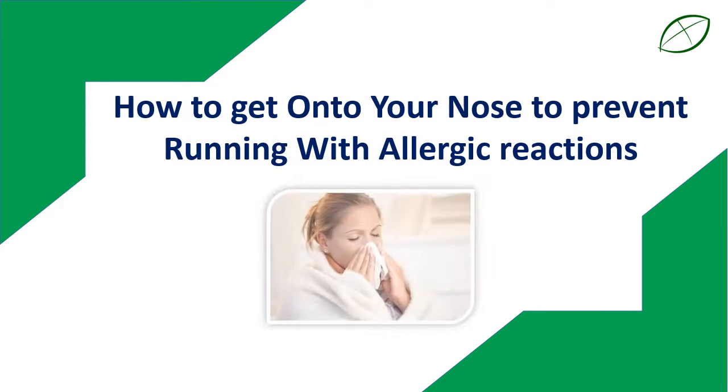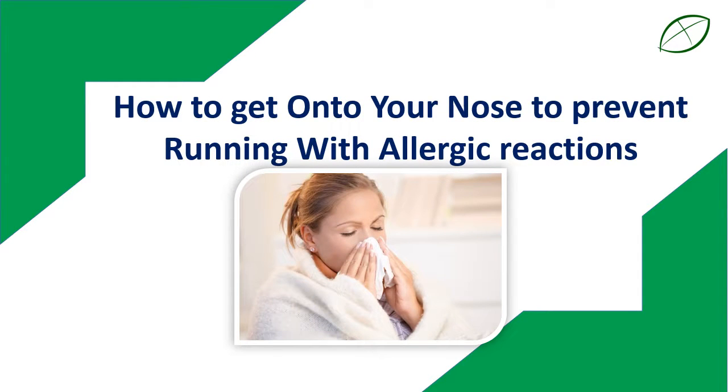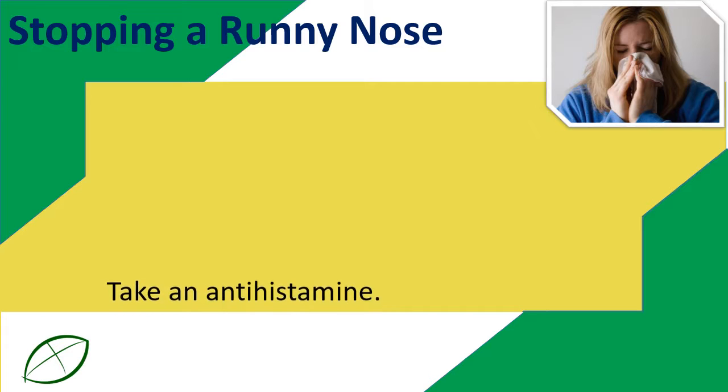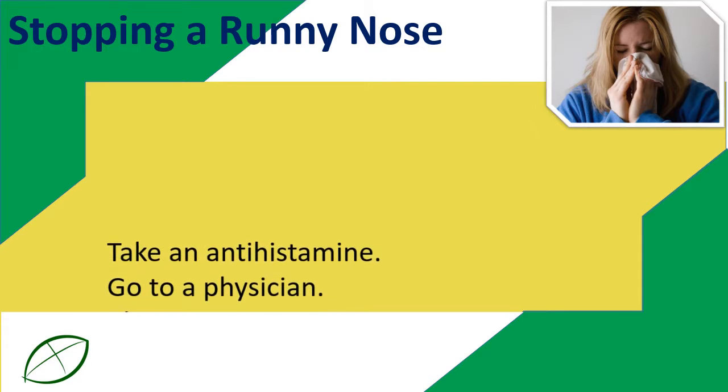How to get your nose to stop running with allergic reactions. To stop a runny nose, take an antihistamine, or go to a physician.